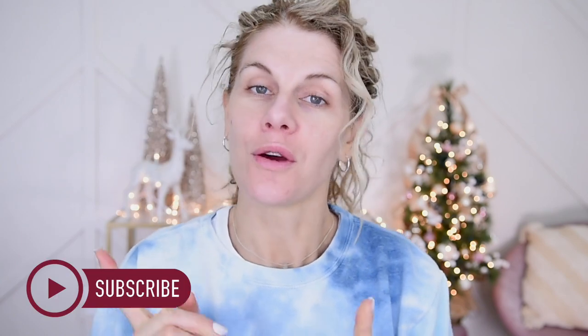Before we get into it though, special welcome if you are a very new visitor here. Thank you for joining me today. I hope you enjoyed this video and I hope you'll consider subscribing before you leave. And with that said, we do have a lot to put on, so let's get right to it.